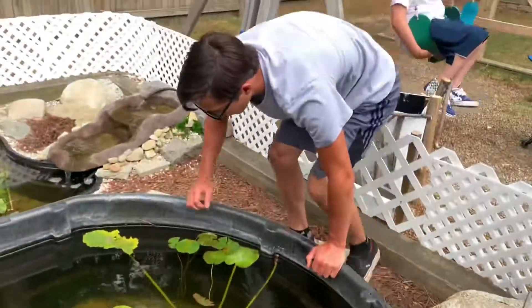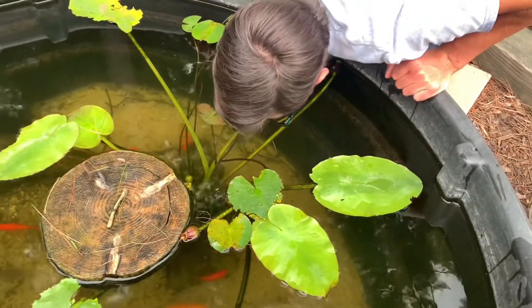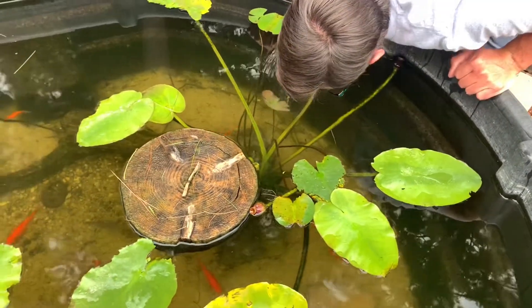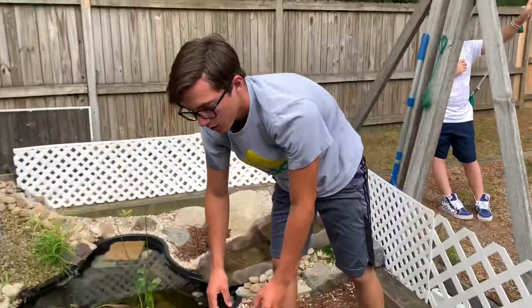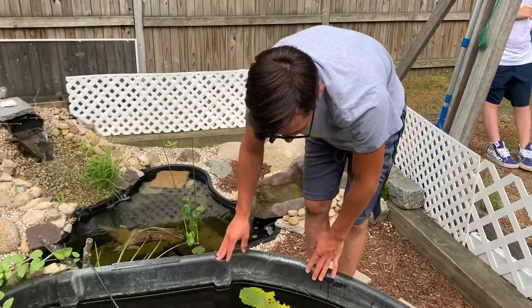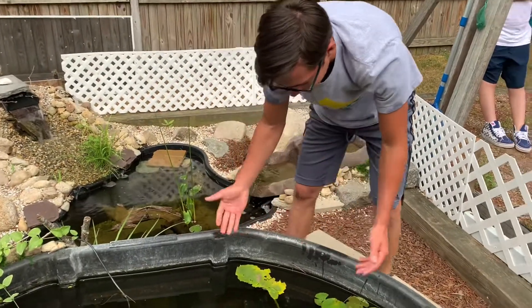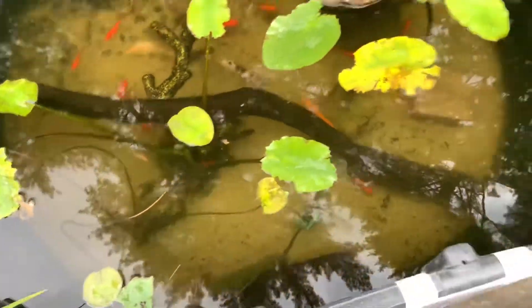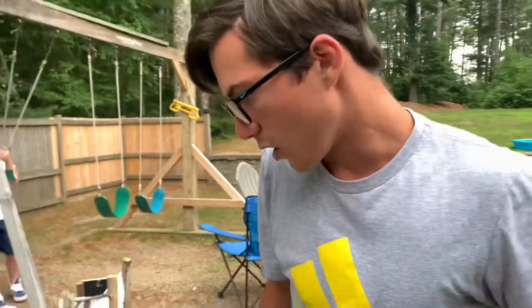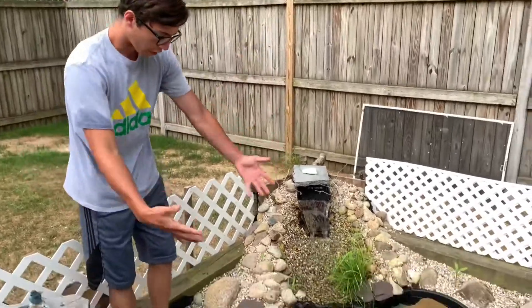I've had those catfish for about a year, year and a half now, and they've been doing really good. All the lily pads are really starting to grow in, which is great. Looks like I can't find one of the three turtles, which is really surprising, but that's the update on this pond. We're going to bring you guys over to the 120-gallon in a minute.